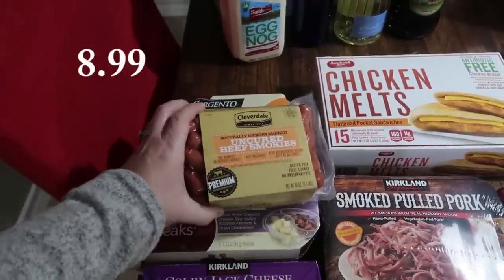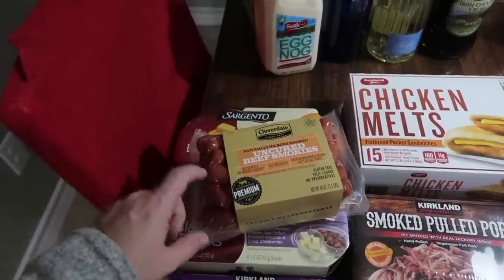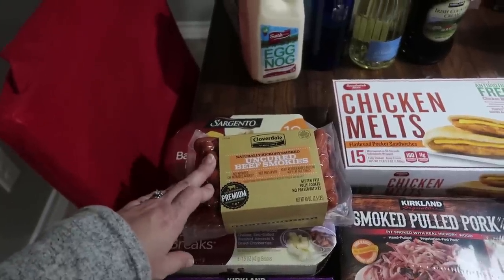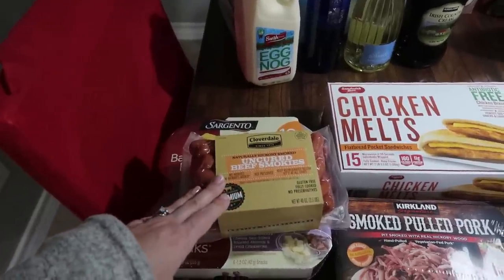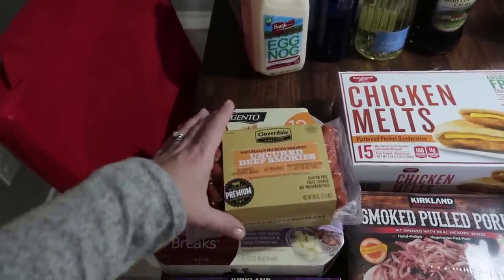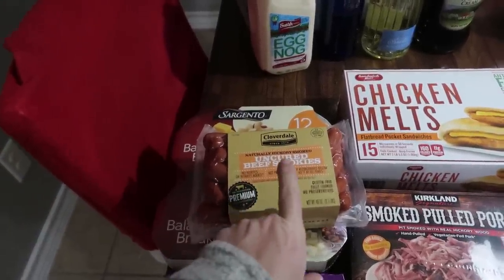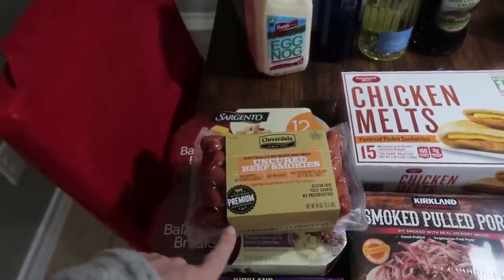Then I found these and I am super excited — I'm sure they're going to taste fantastic. These seem a little better ingredient-wise than the little smokies. I love putting these in the crock pot with ketchup and barbecue sauce — there are a couple different recipe variations I've tried. Super yummy and perfect for the holiday season for appetizers and when you're having a group of people over. It is the Cloverdale brand, naturally hickory smoked, uncured beef smokies — no nitrates or nitrites added, not preserved, gluten-free, fully cooked, no preservatives.